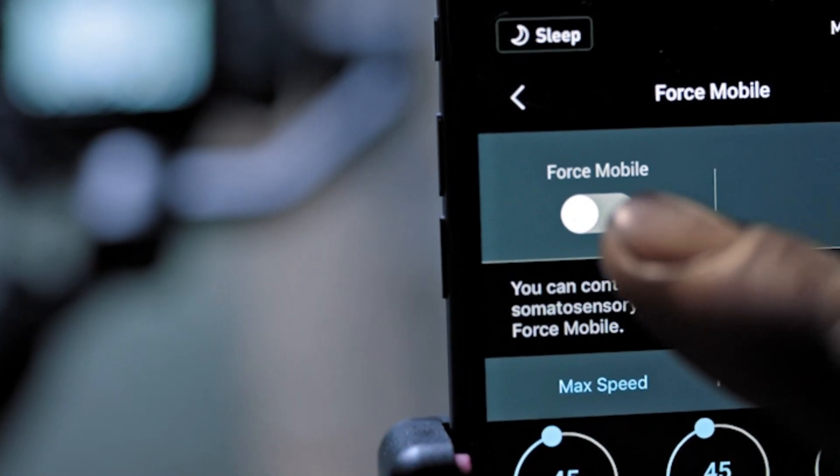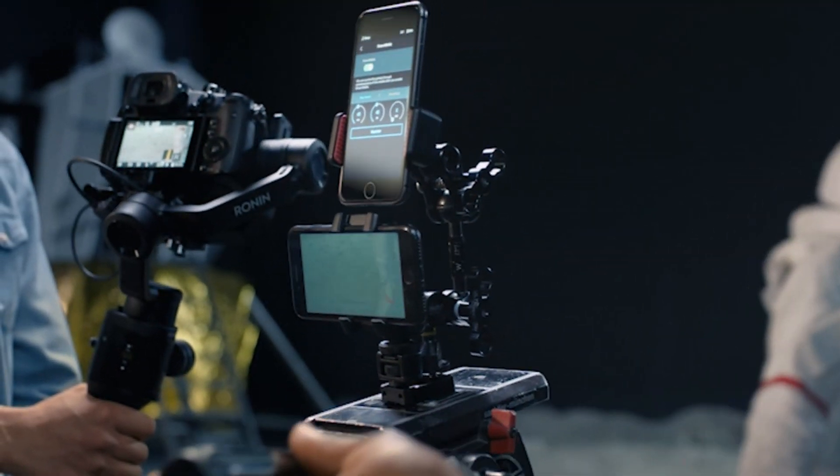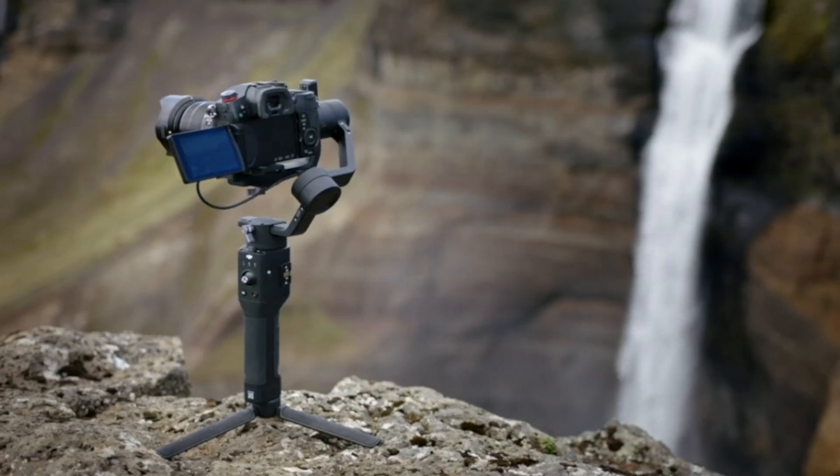With DJI's expertise in imaging and stabilization, this could be a game-changer for filmmakers and photographers. Stick around as we break down the leaks, expected features, and what to expect from DJI's bold move into the mirrorless market.